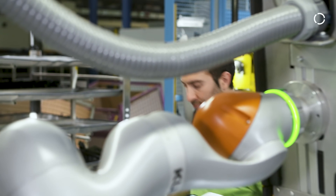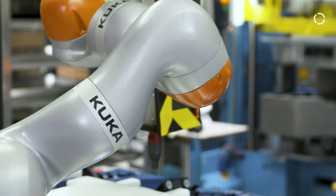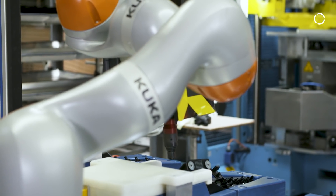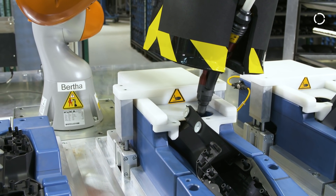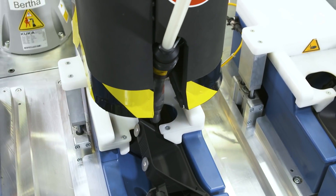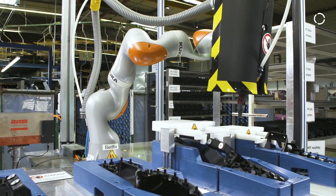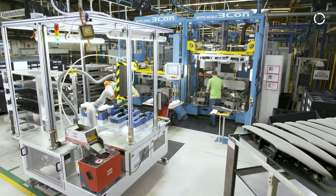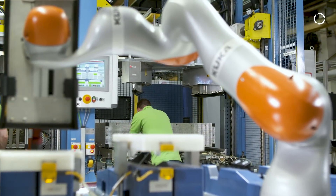It is very important for us that our production processes are always up to date in a technical way and follow the modern trends of lean production. We have a competent team of engineers who can develop these new products into industrialized processes. We also collaborate with competent partners in order to develop automated solutions and innovative production concepts. KUKA has been a partner of our plant for many years, and we have many KUKA robots in use here.